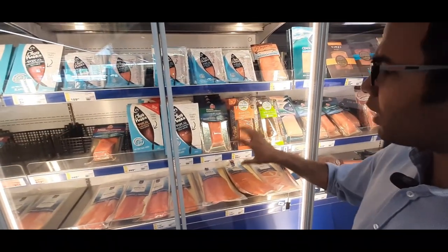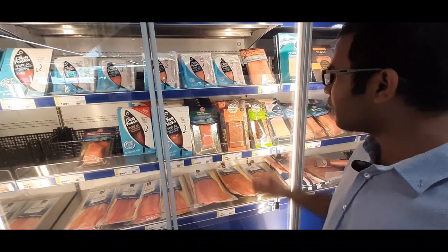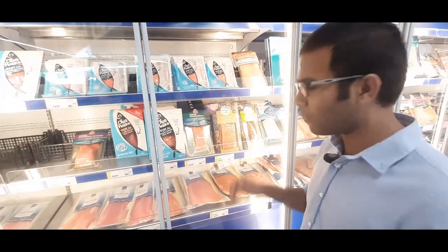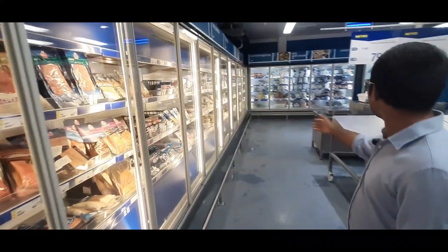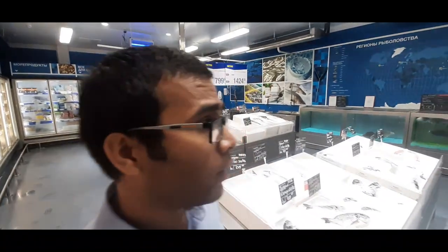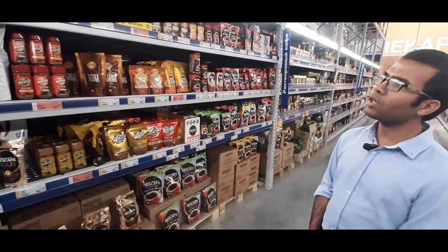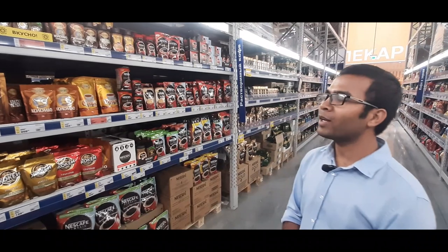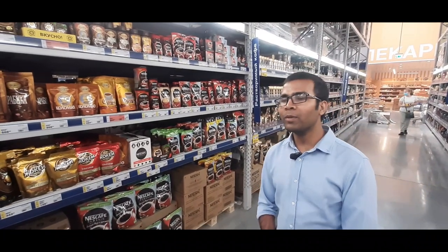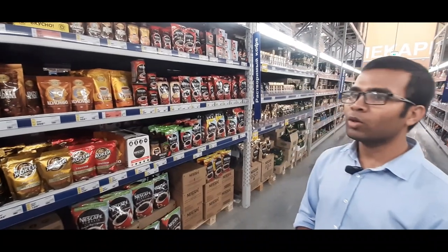This is ready-to-eat meat. There are so many options like potatoes and chicken — you can cook it or fry it. Here you can also get coffee. When I drank coffee, I had to really try it. In India, people don't drink coffee that much.